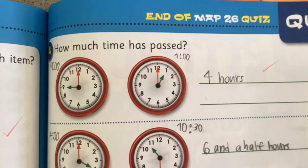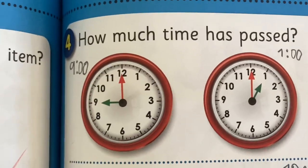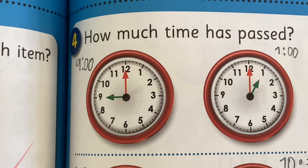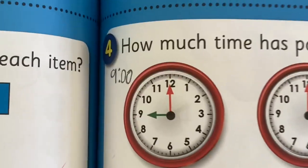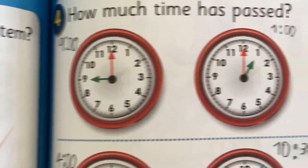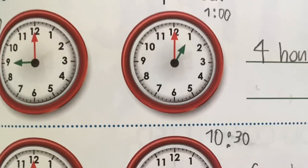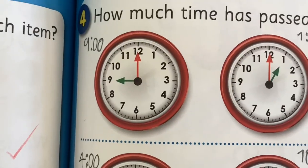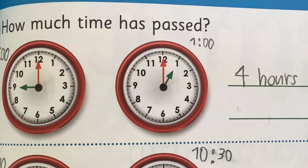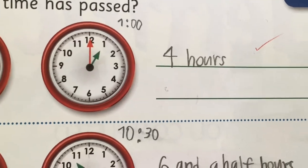In question four, I found the time on the first clock which is 9 o'clock and I wrote down the time so I wouldn't forget. Then I found the time on the second clock which is 1 o'clock, then I counted how many hours from 9 o'clock to 1 o'clock. The answer is 4 hours, so I wrote 4 hours as the answer.